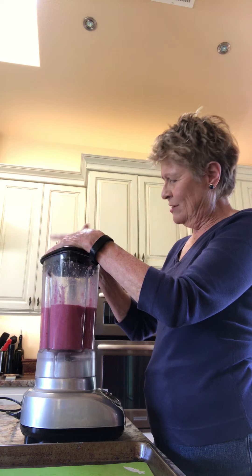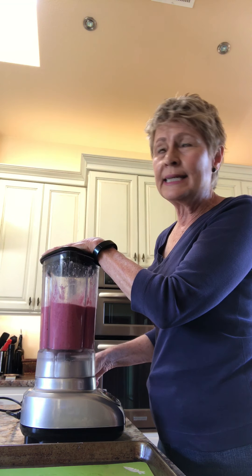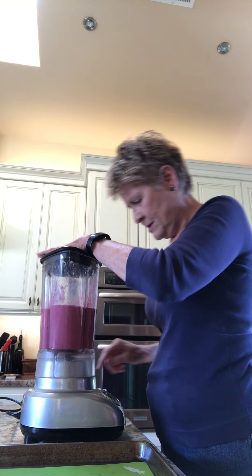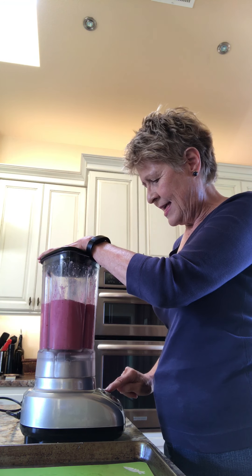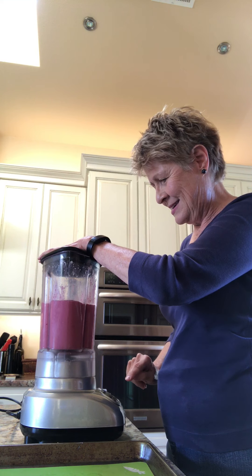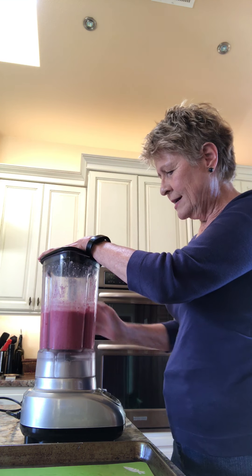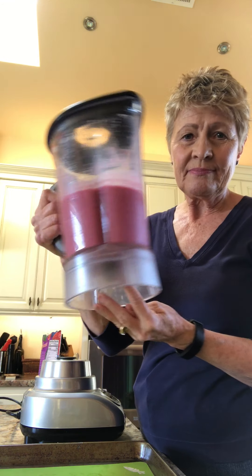It's going to be so good. Yum, yum, yum. Yeah, I can hear him in there. It's a little bit — I better go up. All right. That's going to be so good. Look at that. Yum, yum, yum.